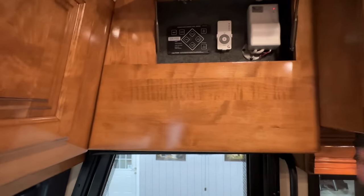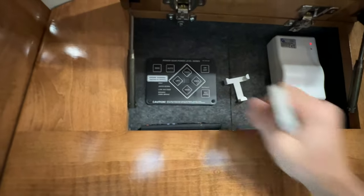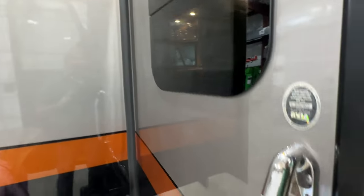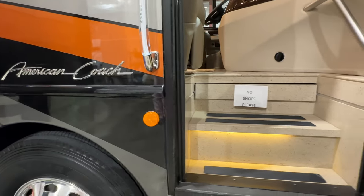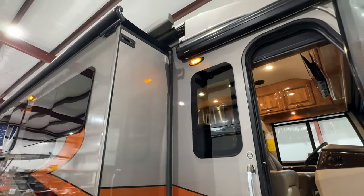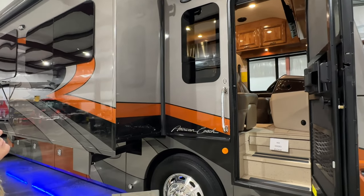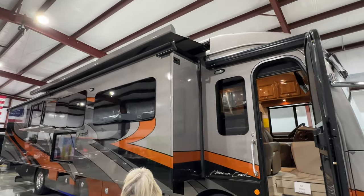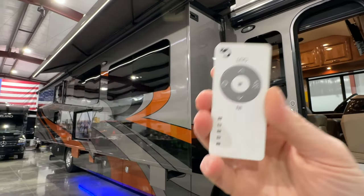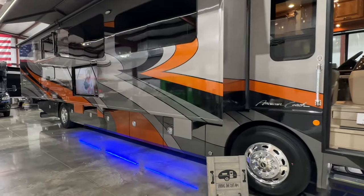We'll go outside and open the awning — it's a Girard awning and we can operate it with the remote. There's your automatic hydraulic leveling jack; you just push a button and it levels itself. There's also a small awning for the entry door for when it's raining. It's the best brand you can get, with a cloth material and a light you can turn on with the remote, giving you a nice patio area.